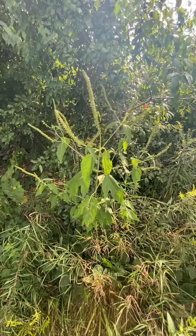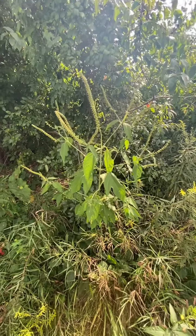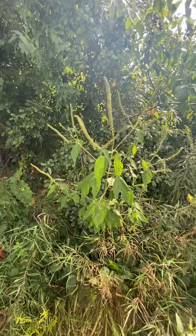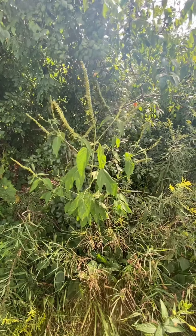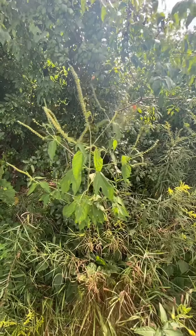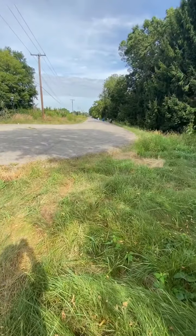So this plant — I've seen a lot of people ask various groups what it is, and the short and rude answer is a nightmare. This is giant ragweed, the awful plant that causes all of your terrible fall allergies. Its smaller counterpart is also available here.